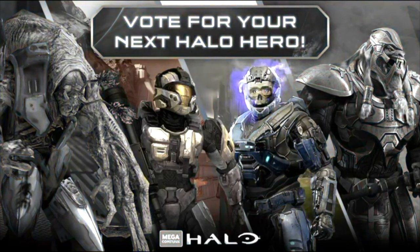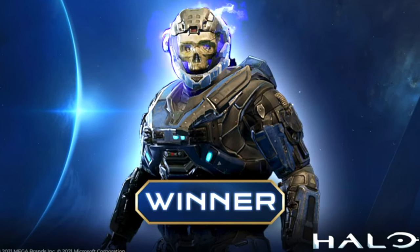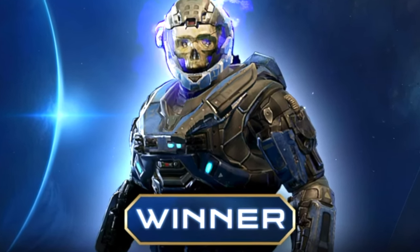I always say hashtag justice for Thrall Slayer — I really wish that Halo Wars monkey had won. But at the end of the day, we did end up with something very special here.